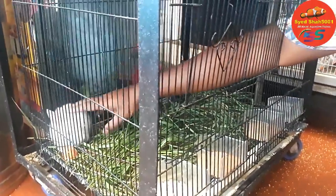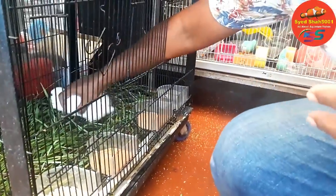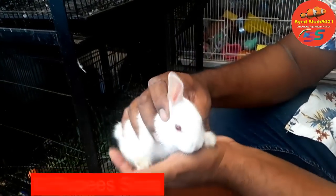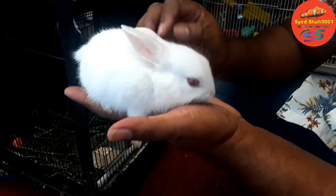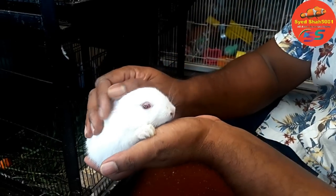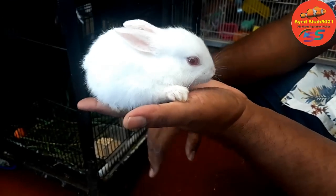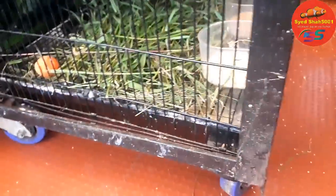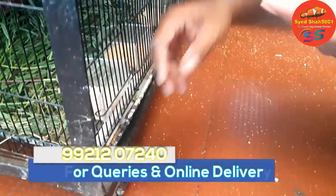He has a rabbit in the house too. There is also a rabbit here — this is a rabbit. How much is this one? Albino rabbit? This is 500 rupees, 500 rupees each. It's a bunny rabbit. They eat grass — grass is very important — and carrot. I even give them bajari and gram seeds to keep them going.